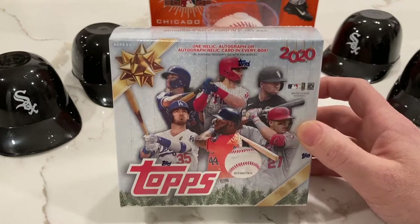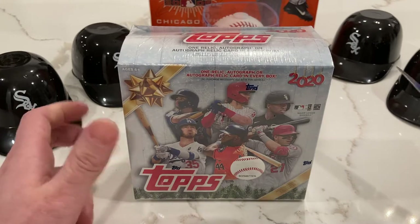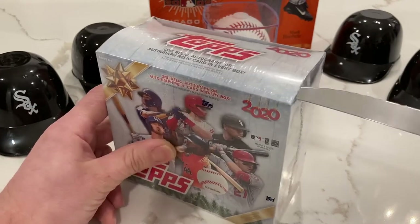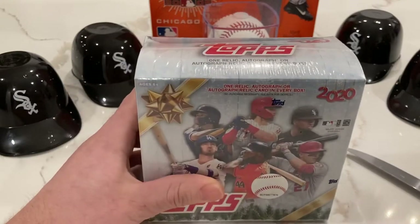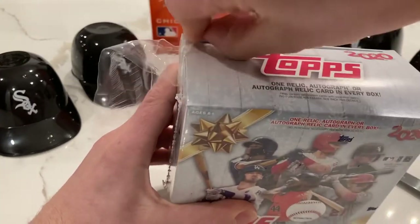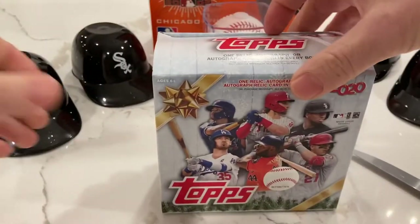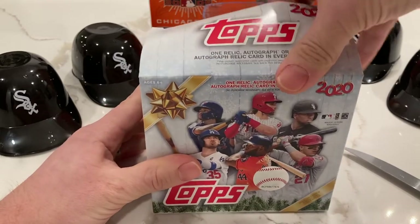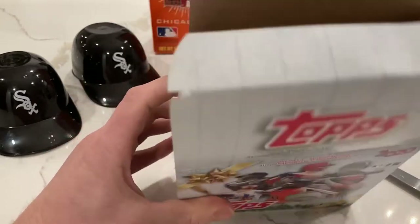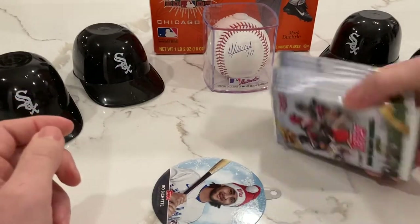Without further ado, let's see what we got. As you can see, I got my White Sox gear set up, trying to bring some Luis Robert juju here — I'm a huge Sox fan but a big baseball fan overall. I'm pretty excited about the Sox this year. They have a pretty exciting team. They got ejected from the playoffs by Oakland last year but I think they're gonna be ready this time around.